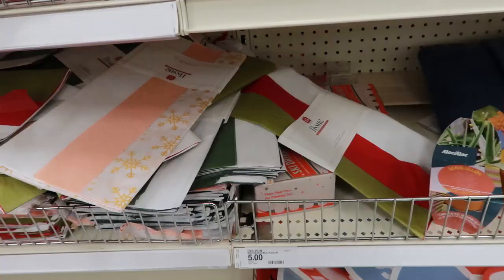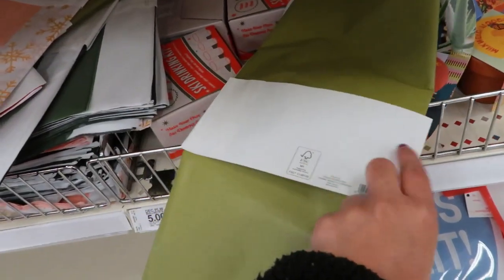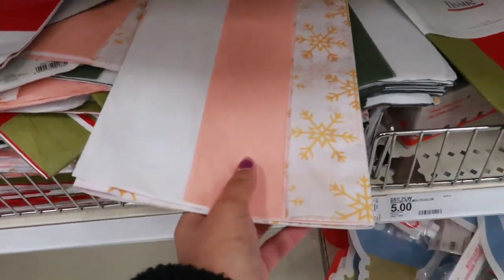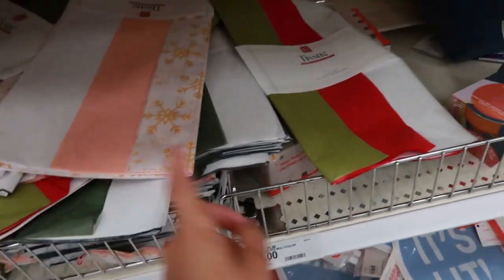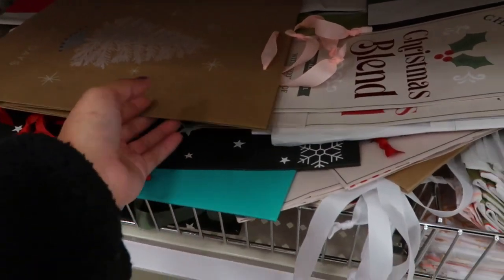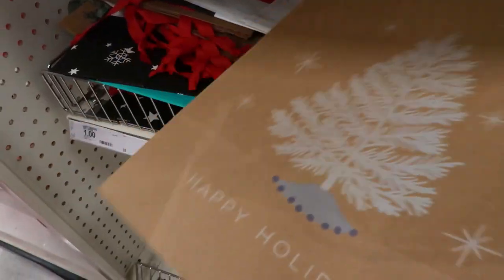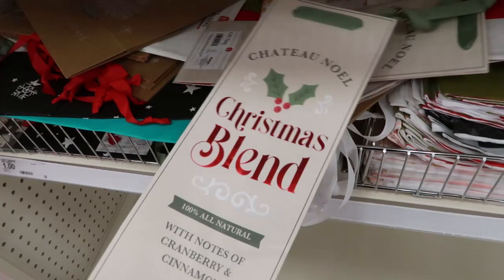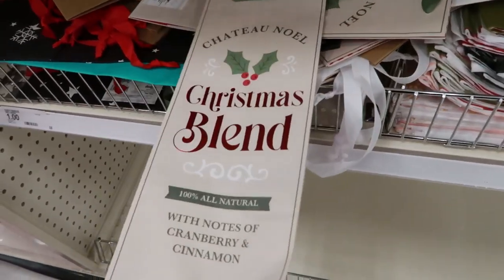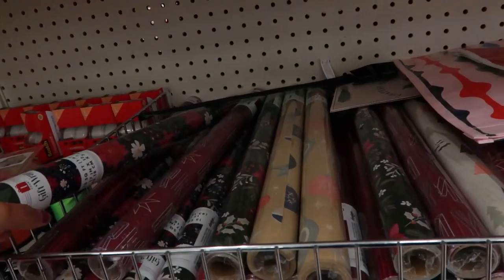If you like wrapping, you're gonna love this. They've got tissue paper — 15 for a dollar. I don't know how much they sell these somewhere else, but Target's got you for a dollar. I really like that one with the classic Christmas colors. They also have some bags if you're too lazy to wrap — like me. This one's not too festive, I wish it had more color. And if you want to give me some wine, get some of these wine bags for a dollar.